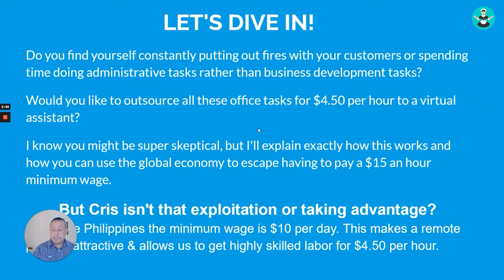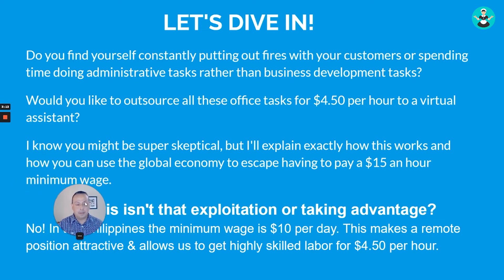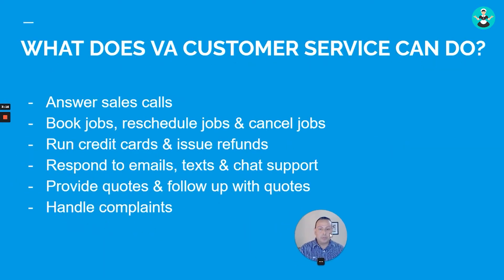Do you find yourself constantly putting out fires with customers or spending time on administrative tasks rather than business development? Would you like to outsource those tasks for $4.50 an hour to a virtual assistant? You might be skeptical, but I'll explain how you can leverage the global economy to avoid paying $15 an hour minimum wage. And no, it's not exploitation — in the Philippines the minimum wage is $10 per day, which makes a remote position very attractive.